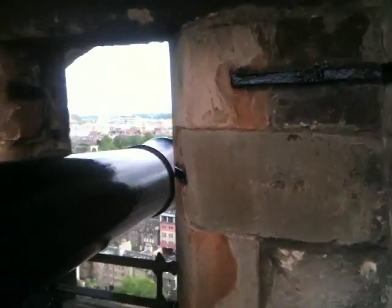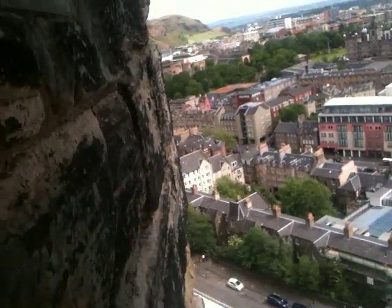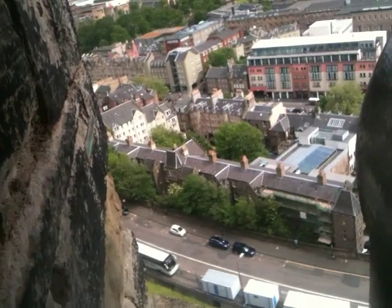Sorry about that, it seems that I turned the video off by mistake. But if we look down here, somewhere down there, on that road, down there, is where I'm staying — one of those houses. So I'm not far from the castle.